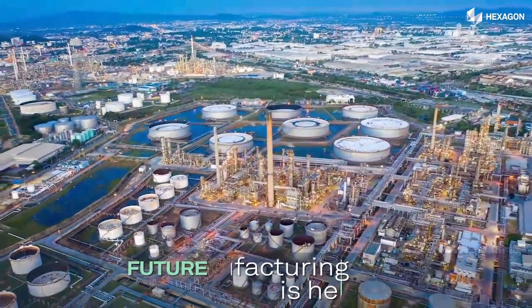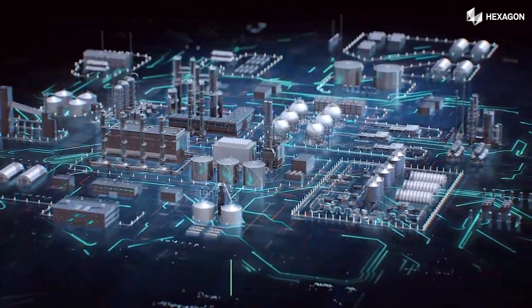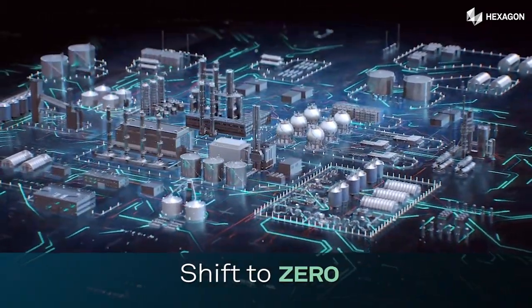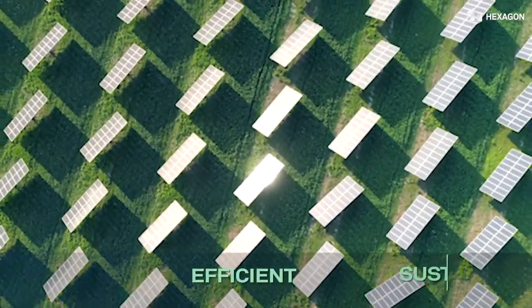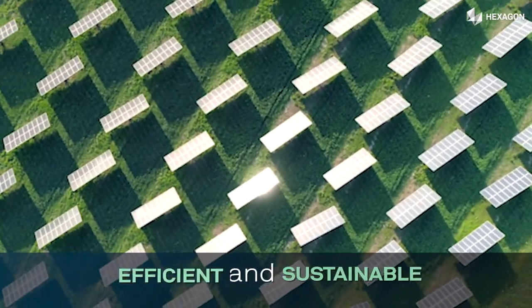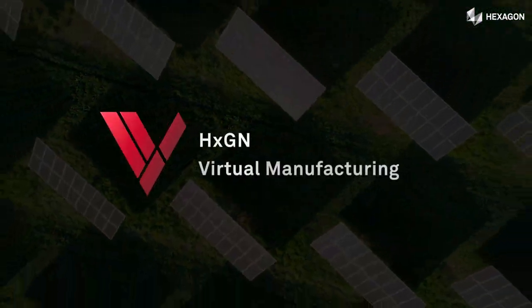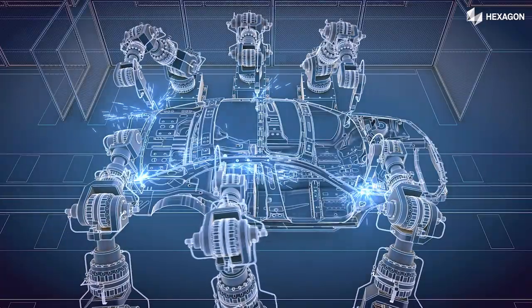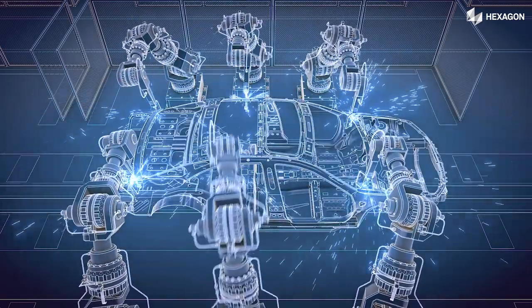Exagon introduces the future of manufacturing with revolutionary virtual manufacturing solutions aiming at shift to zero. Become part of this paradigm shift and drive your business towards production efficiency and sustainability. With our cutting-edge virtual manufacturing solutions, you can visualize and optimize your manufacturing processes in a virtual environment.